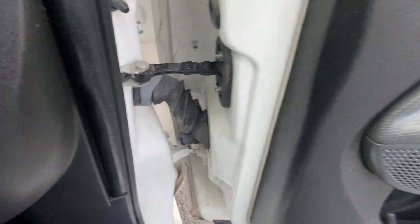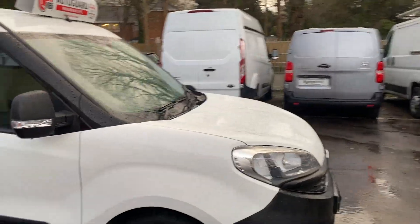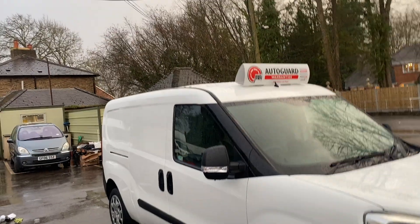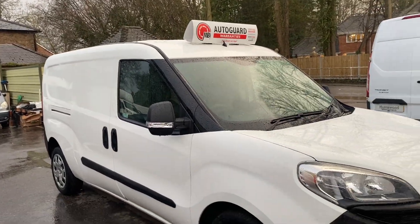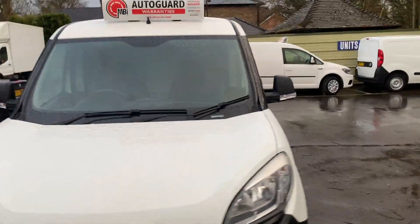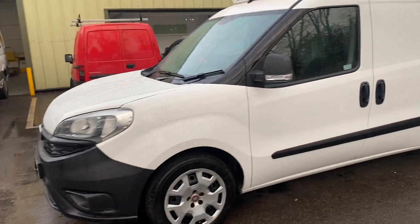All in all it's a really nice van — no damage to any of the floors. Bodywork is nice and tidy. If you're looking for a Euro 6 van with a bit more spec than just a base van, then this is probably the van for you. It's a little bit bigger in the back than a Berlingo or normal Fiat Doblo size — slightly bigger, good spec, six-speed gearbox, Euro 6, and can travel into London.